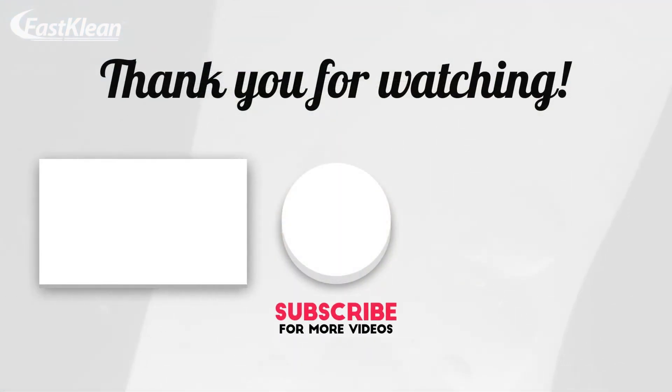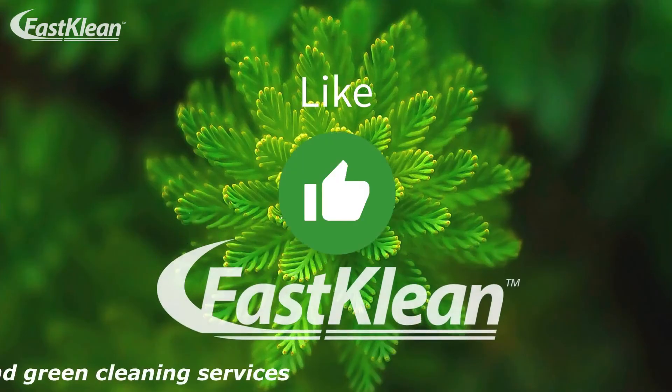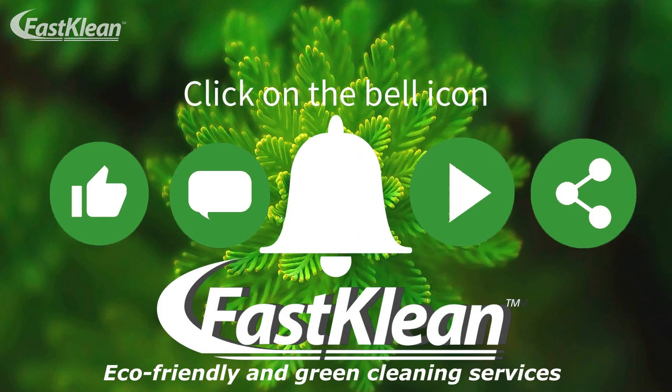Thank you for watching, and until next time — Fast Clean. A greener and healthier future. We'll see you next time.